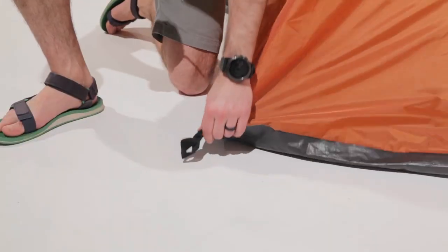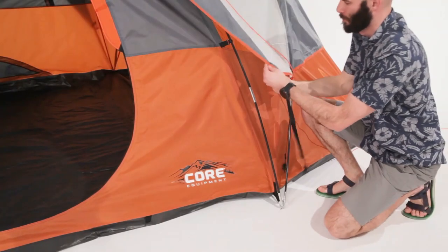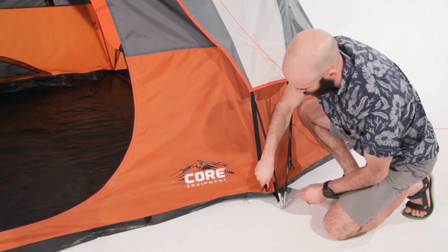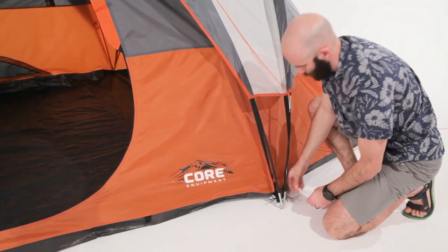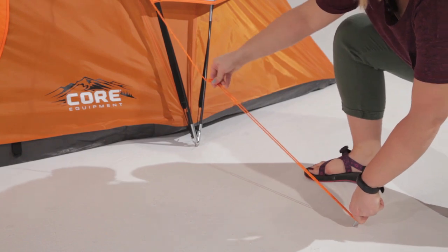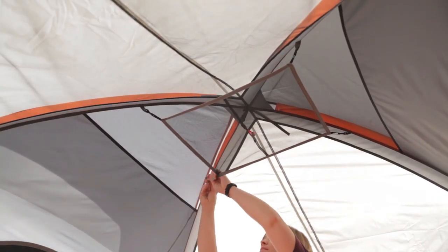Plus, the tent includes an electrical cord access port that's fully closable when not in use. The tent comes with tent poles, a rain fly, tent stakes, and a carry bag, making it easy to pack and transport. The tent's water-resistant PU-coated fabric and tape seams help keep moisture out, ensuring a dry and comfortable camping experience.